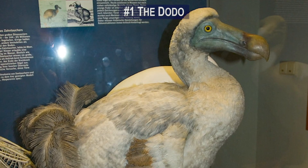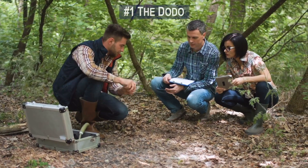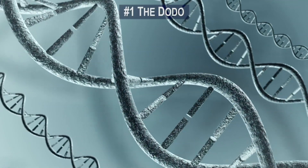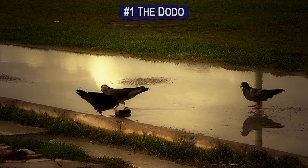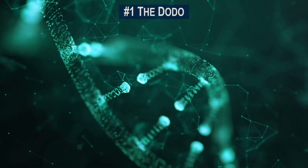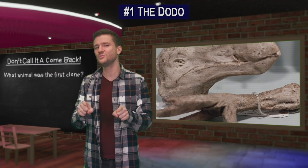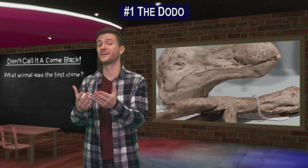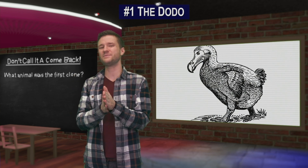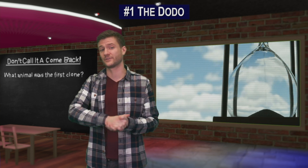The dodo may soon be reborn if scientists could locate enough DNA to create a clone that could be implanted in the eggs of its closest modern relative — pigeons. Recently, DNA samples have been retrieved at the Oxford Museum of Natural History. Scientists hope that this new DNA could lead to the cloning of a new dodo that will be almost identical to those that went extinct 100 years ago.